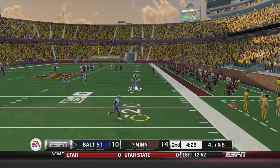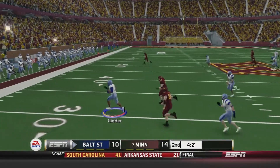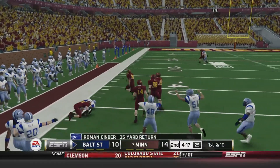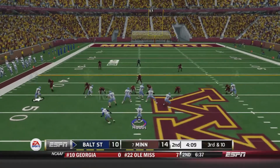Here's the kick. Roman Cinder back to return this one from about the 17-yard line, takes it to the left side, gets a few blocks, has plenty of room in front of him, gets past the 50, up to about the 46-yard line — a 35-yard return. Baltimore State has a chance to take the lead.